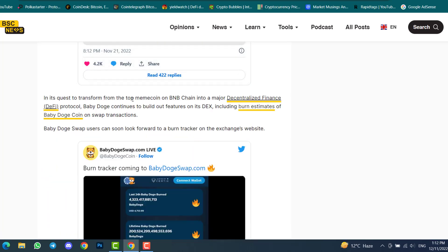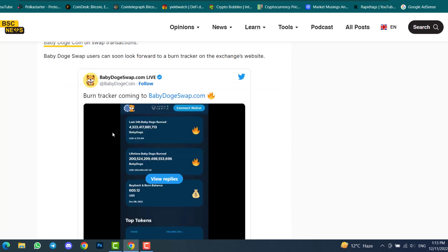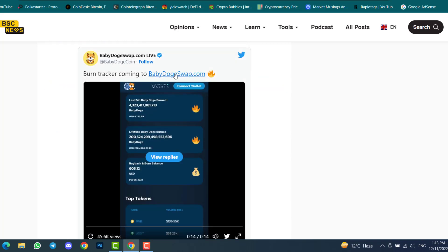In its quest to transition from a top meme coin on BNB Chain into a major decentralized exchange protocol, Baby Doge continues to build out features on its DEX, including burn estimates of Baby Doge Coin on swap transactions. Baby Doge Swap users can soon look forward to a burn tracker on the exchange's website, where everyone can see the amount of Baby Doge Coin burned.